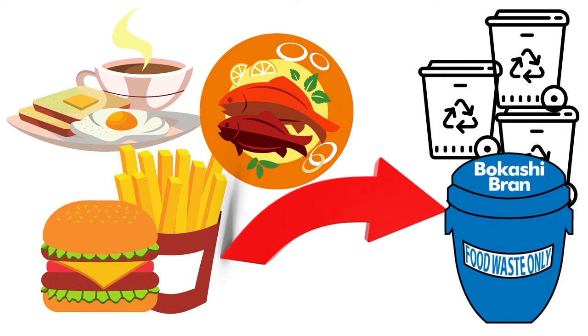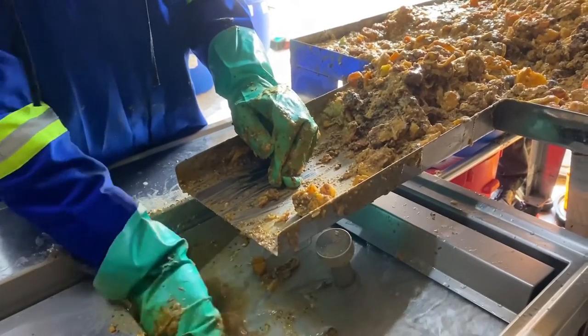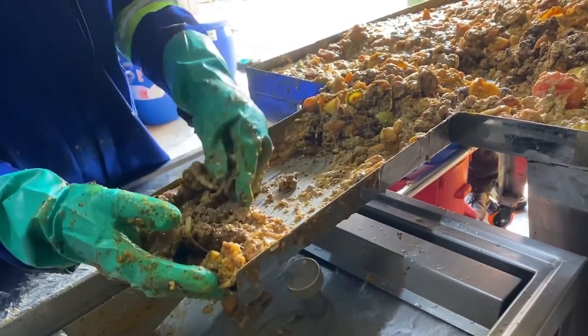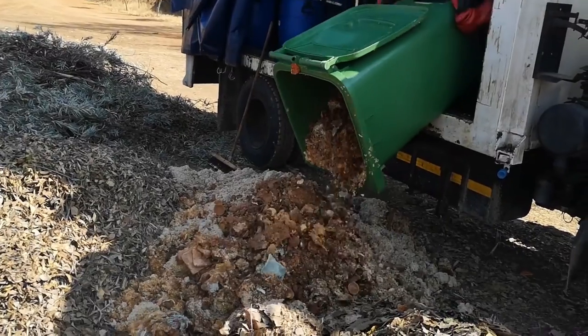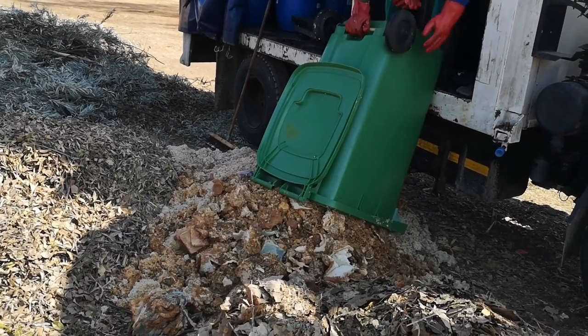After each service — breakfast, lunch, dinner — or when the general waste bins get full, take the food waste drum to the central waste area. Make sure the lid is sealed and the drum is labelled correctly for your restaurant. The food waste will be processed in the waste area by feeding it through the macerating machine and treating with bokashi. The collection truck then takes the treated food waste to a commercial composting facility.